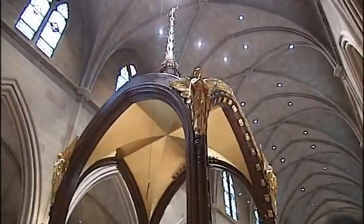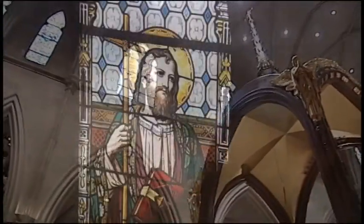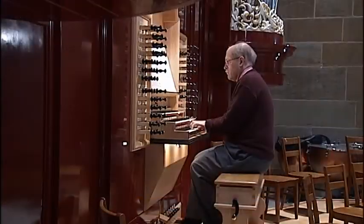The music fills St. Joseph Cathedral, echoing off the walls. This 5,000 pipe organ is one of a kind in Columbus.